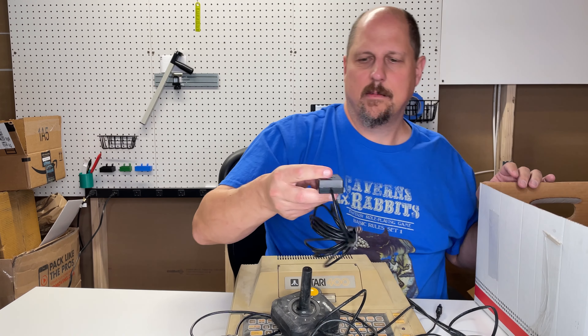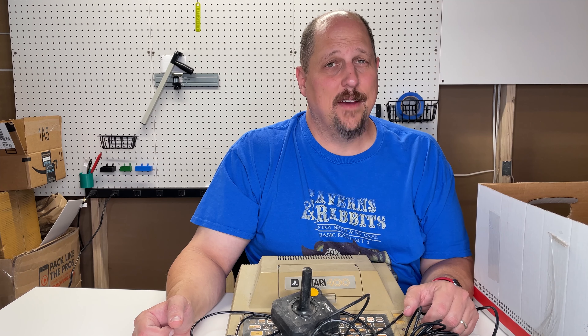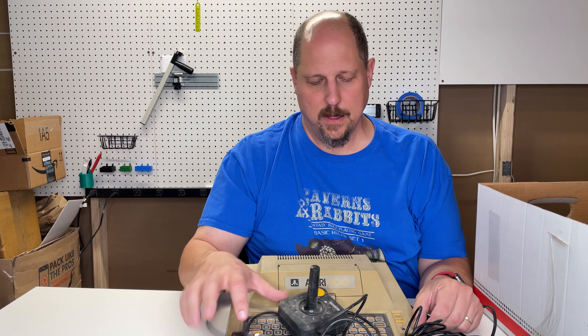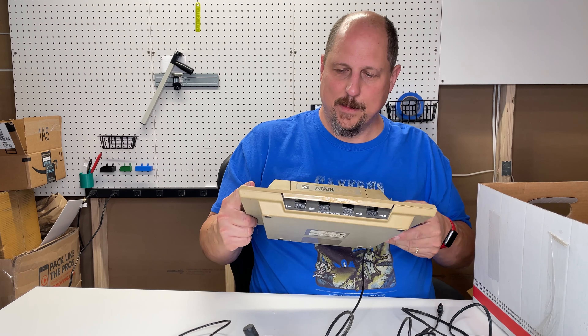We also got the RF cable. Thank you very much, Kevin, for donating this to the channel. I definitely need to get this fixed up — it needs a deep cleaning — and I'll probably show it on a future video. Thanks for watching.